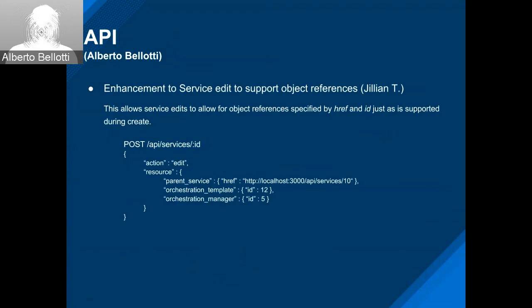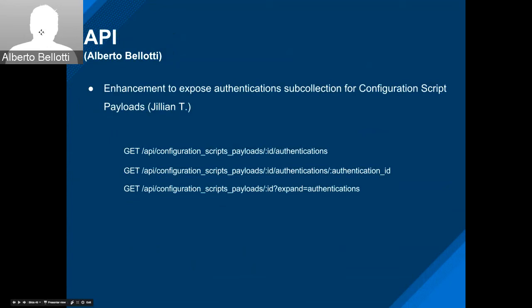Another enhancement by Julian: we needed to expose the authentications for configuration script payloads. There are three examples: getting API configuration script payloads with a playbook ID, getting all authentications, getting a specific authentication, and getting the configuration payload including all sub-collections with expand. This gives good flexibility.